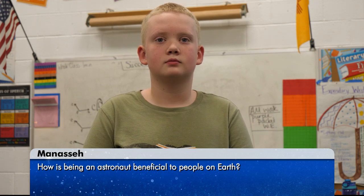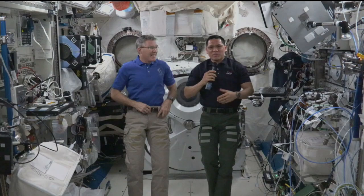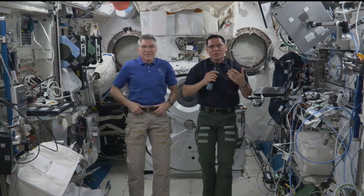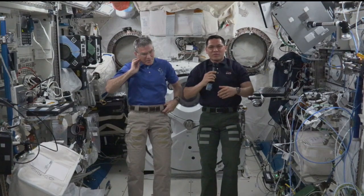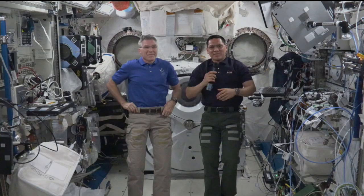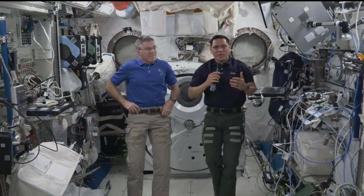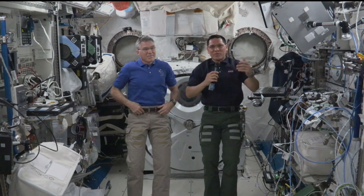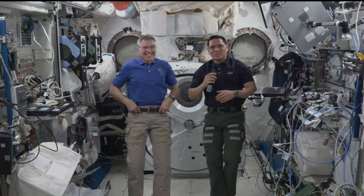Hi, my name is Manasseh, and my question is, how is being an astronaut beneficial? Hey, Manasseh. We hope that what we do up here is really beneficial to all of humanity back on Earth. We come up here and innovate in a lot of different ways — new technologies, new sciences that we can then turn around and use back on Earth. We explore, and exploration is part of humanity — we love to find new places and new things. We can go to low Earth orbit, we can go to the Moon, and eventually we hope to go to Mars. We hope all of those things help to inspire not just adults, but especially kids like you, so that someday you can do even bigger and better things than what we're doing now.